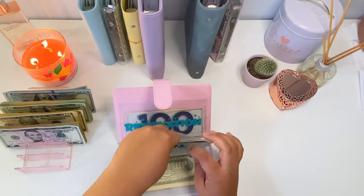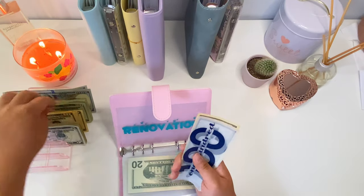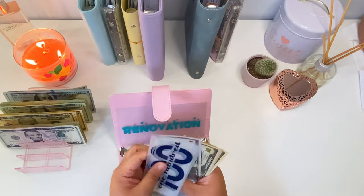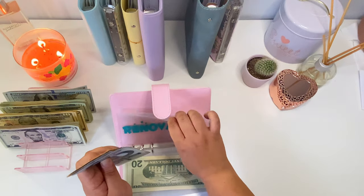Moving on to renovations — we're adding ten dollars. So now we've got three hundred and eighty dollars in renovations.